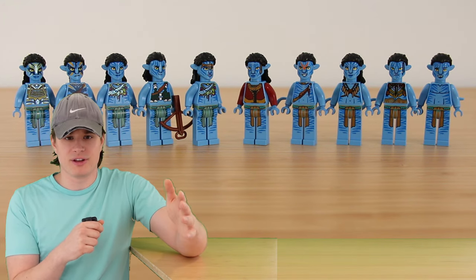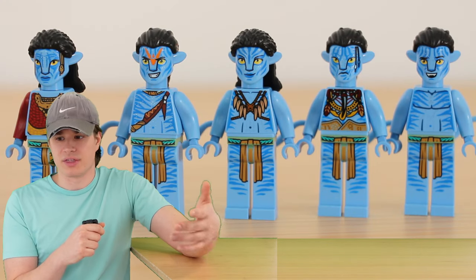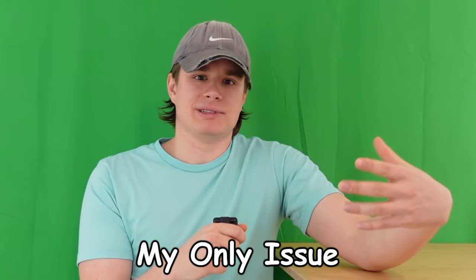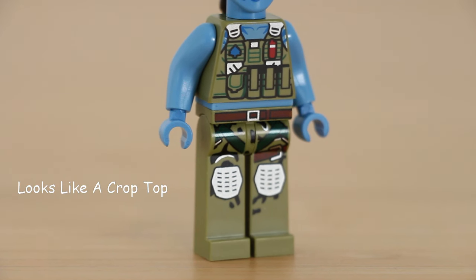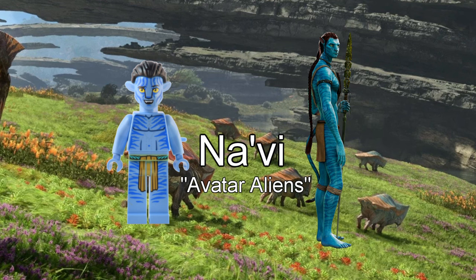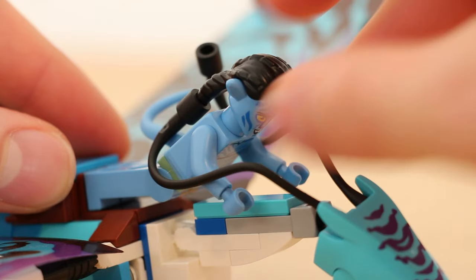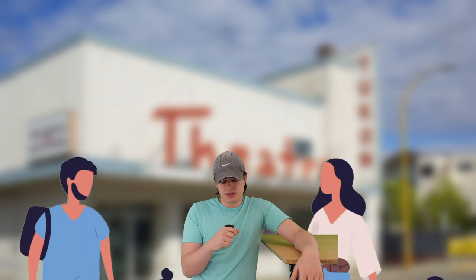Unfortunately, even though these minifigures aren't representing the same characters, many of them share the exact same prints on the legs — which is a bummer. And that isn't my only issue. Figures like Norm and the mean military guy should have had printing on the waist part of the tail to better match with the clothes, and that's been done before. All of the Na'vi have a new hair mold so they can connect with the world around them.